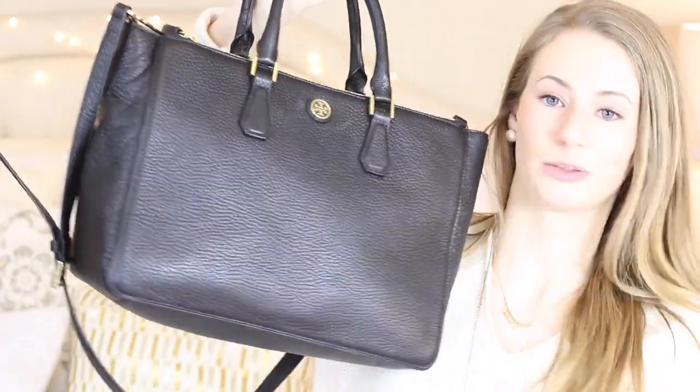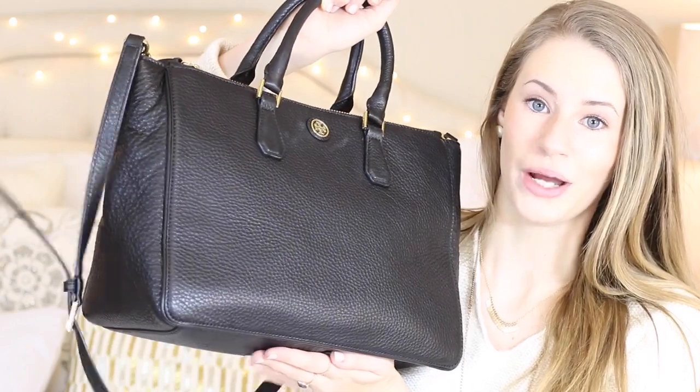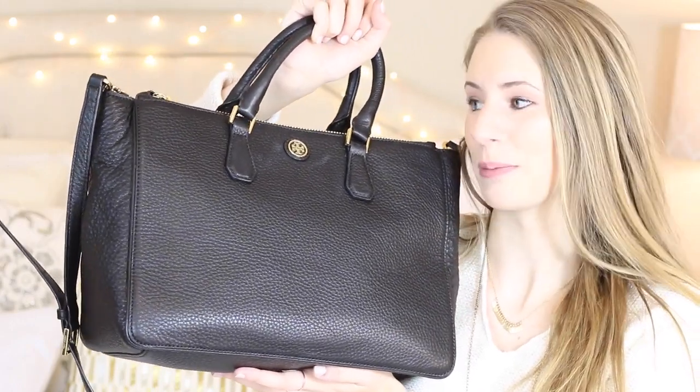Everything in this purse is just what is in here — I didn't change anything or move anything around, so this is sort of like me cleaning out my purse as well. I've got all sorts of essentials and stuff, so without further ado let's get into the video. If you enjoy it, don't forget to like and subscribe — I would appreciate that so much.